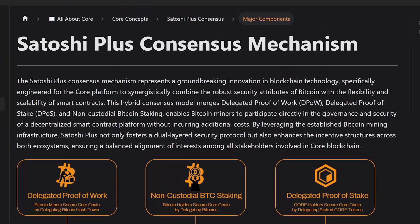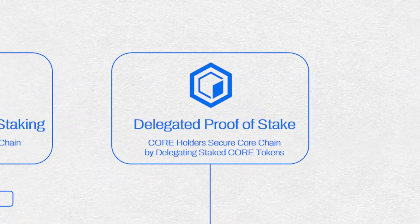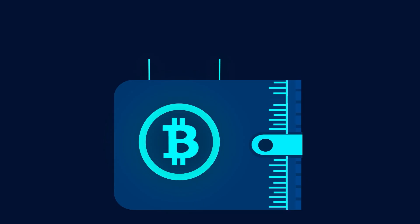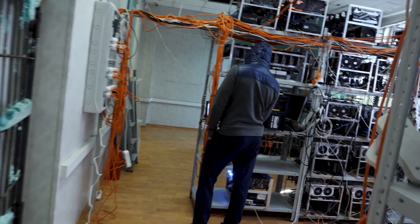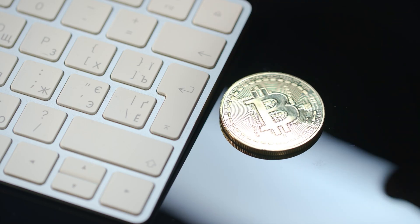The heart of this chain is something called the Satoshi Plus consensus mechanism. It blends three key elements: delegated proof-of-work, delegated proof-of-stake, and non-custodial Bitcoin staking. With delegated proof-of-work, Corechain taps into Bitcoin's security by letting Bitcoin miners participate. They do this by delegating their hash power to Corechain validators. When miners do this, they're showing support for a specific Corechain validator, and in return, they earn Core tokens alongside their regular Bitcoin rewards.